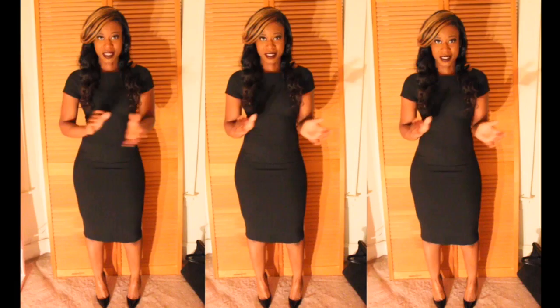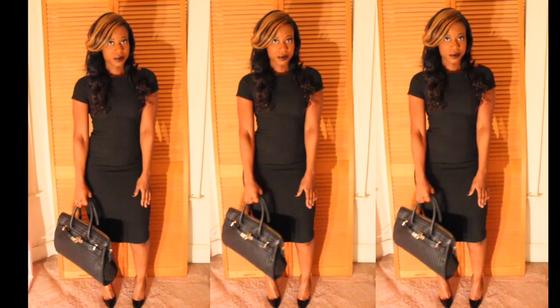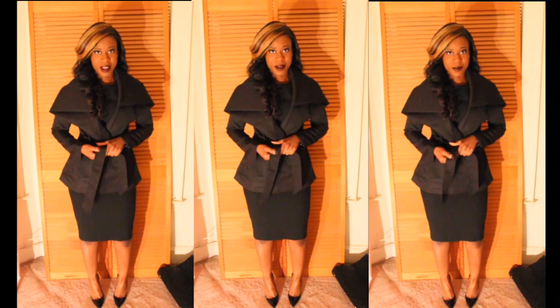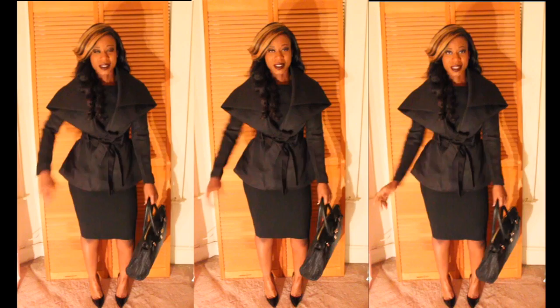Here's the last look, which is another work look. This is a form-fitting, knee-length dress and I got it from Zara — you can always count on Zara if you're looking for something great for work. Here it is paired with the trench coat from lavashi.com. So these are the looks, guys — thanks for watching!